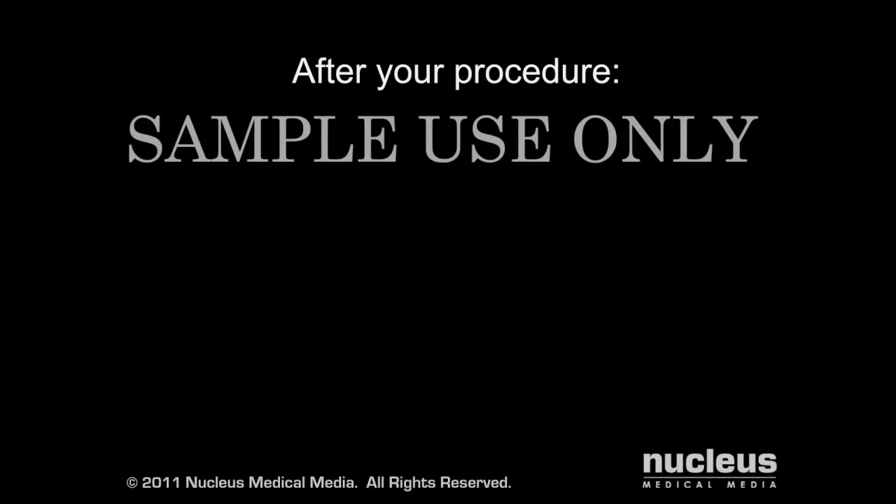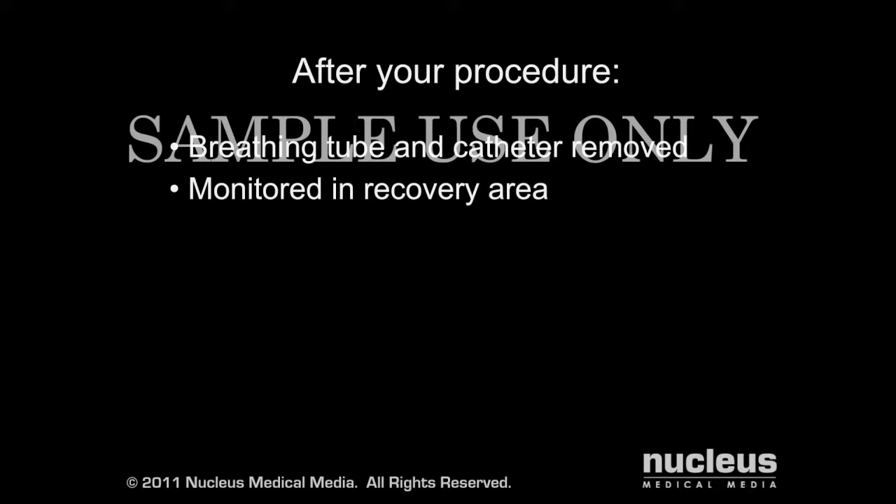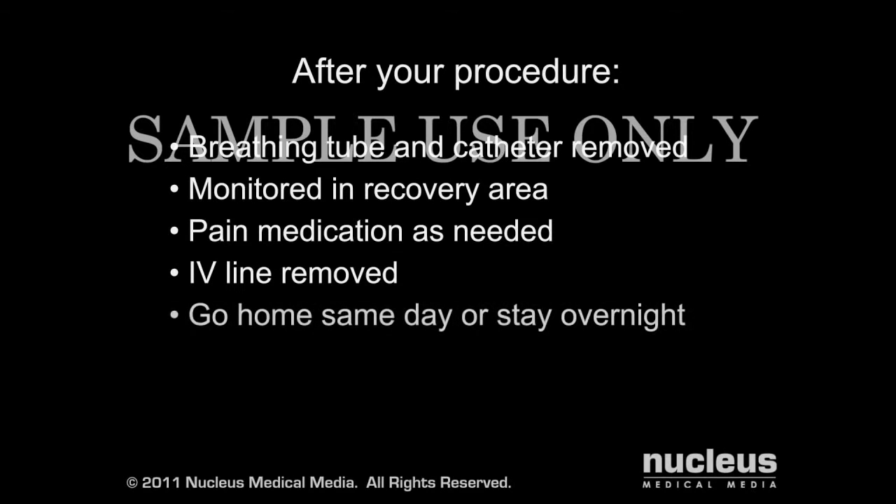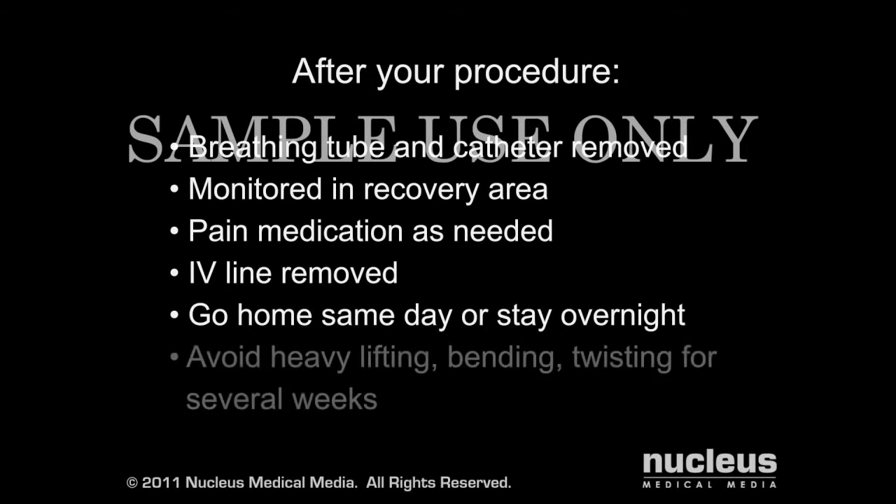After your procedure, the breathing tube and catheter will be removed, and you will be taken to the recovery area for monitoring. You will be given pain medication as needed. When you are able to drink liquids, your intravenous line will be removed. You may go home the same day or stay overnight in the hospital. To aid the healing of your hernia, avoid heavy lifting, bending, and twisting for several weeks after your procedure.